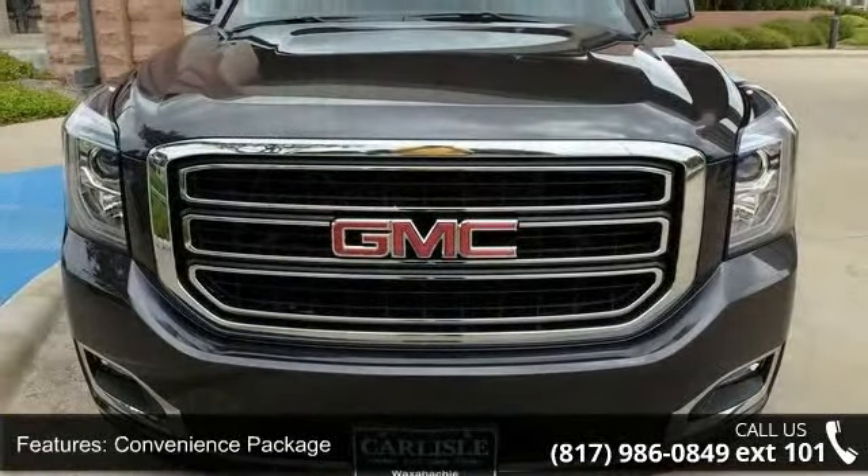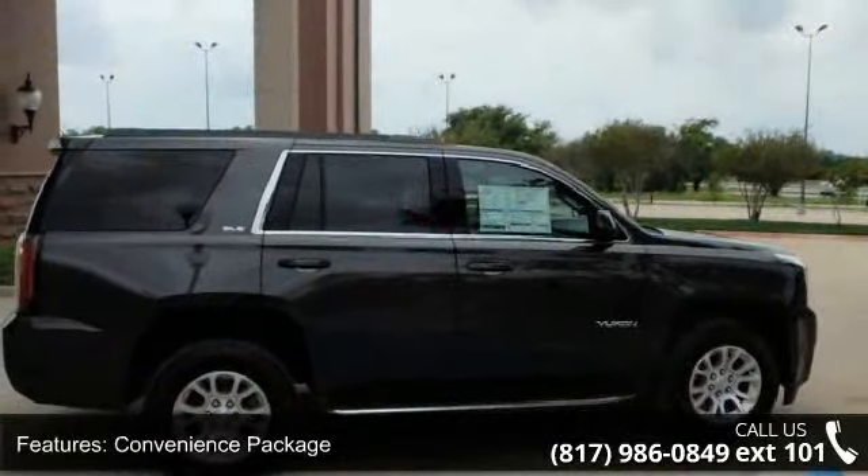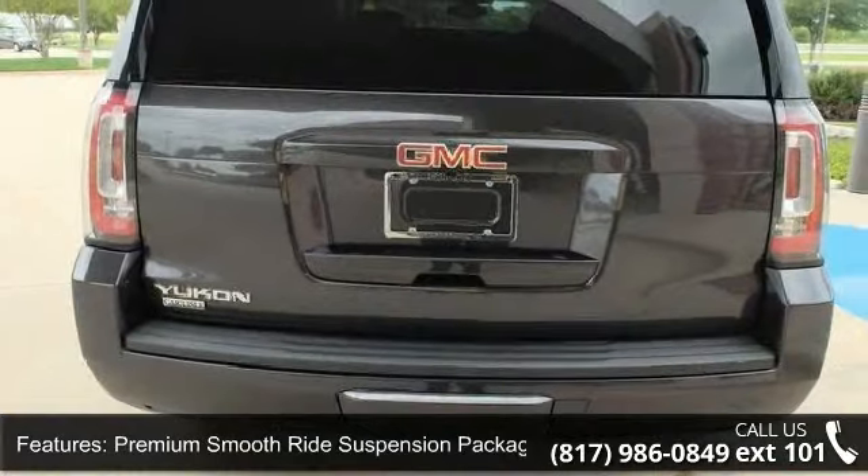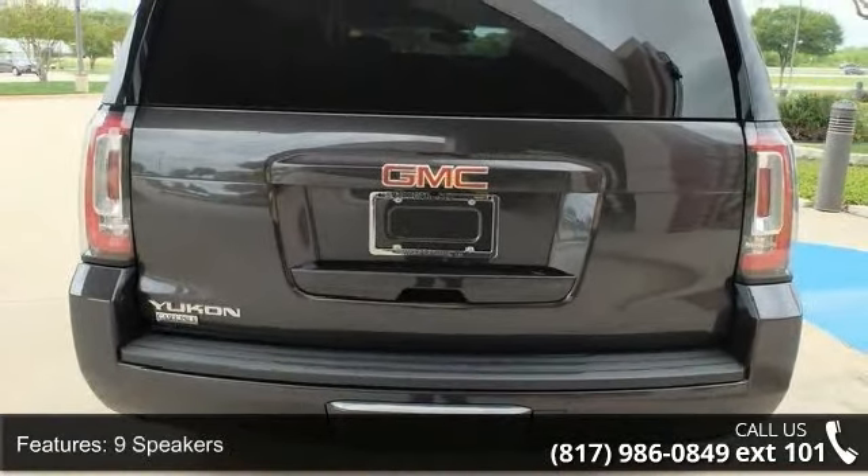This vehicle's top features include convenience package, premium smooth ride suspension package, 9 speakers, MP3 decoder, and premium audio system.